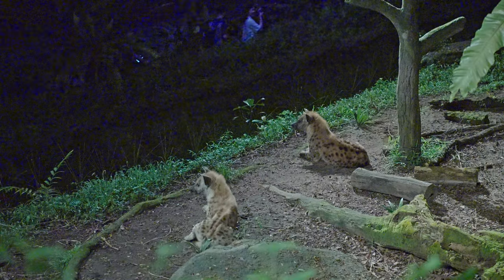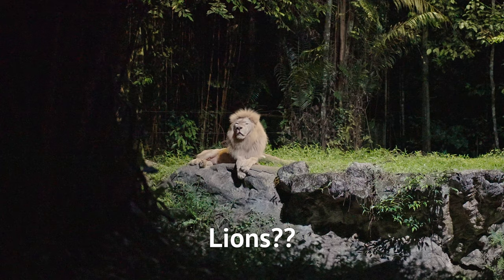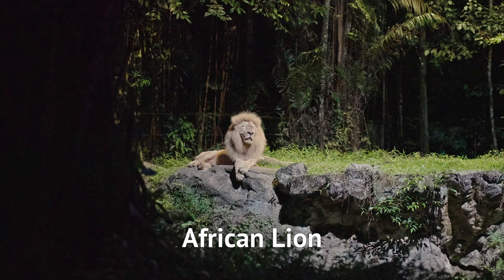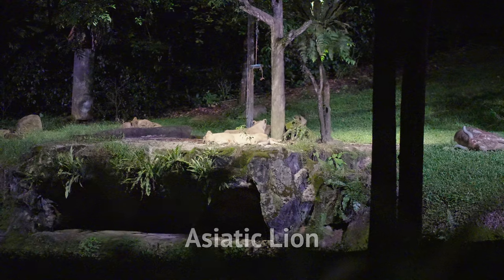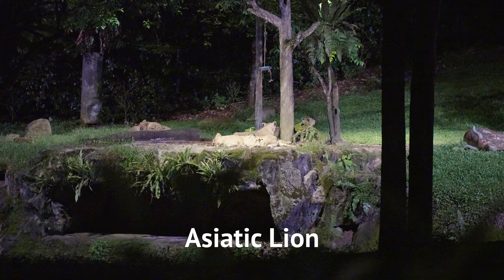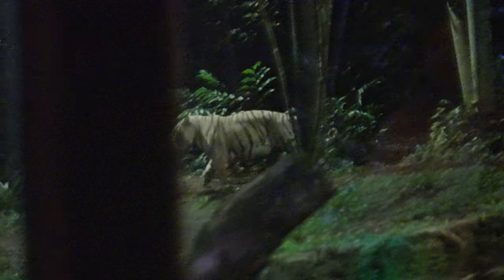Remember the lions from just now? I hope you took a good look, because this is where I learned that there are two types of lions in the world. I've always thought that lions come from Africa — those are the ones you're seeing right now. The lions we saw before are Asiatic lions that come from India. There are also white tigers here, but the display window is so small and dark that I didn't really enjoy watching them.